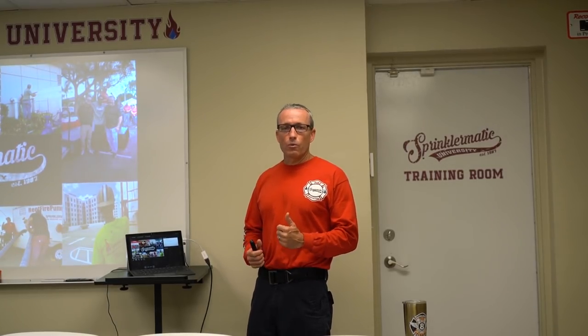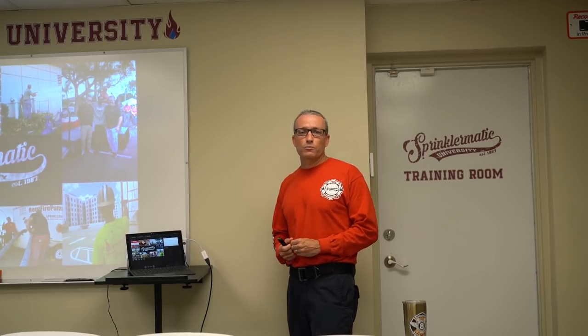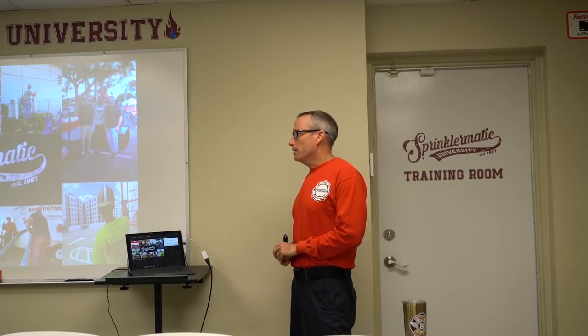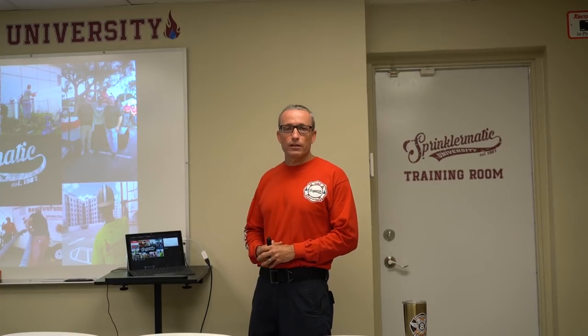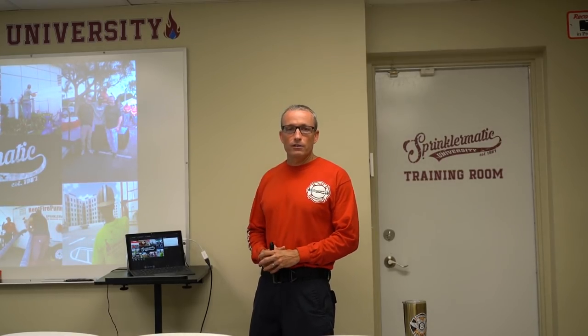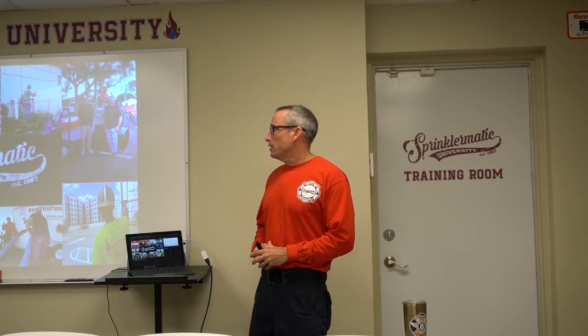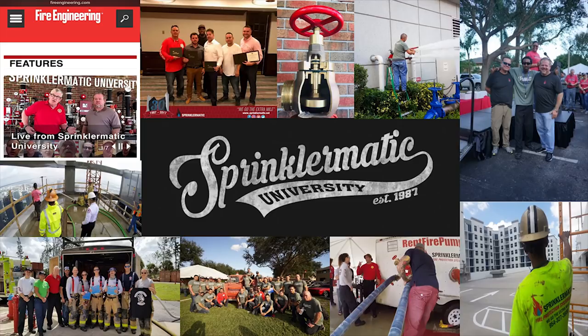From right here in the classroom to our wet lab outside, I think you're going to see that the slogan — we go the extra mile from Sprinklimatic — will be truly backed up by our actions. Sprinklimatic is in the business of saving lives through systems currently standing guard against the hazards of fire and ones being designed right here in the office.